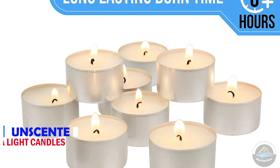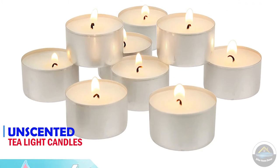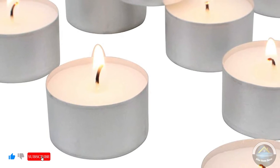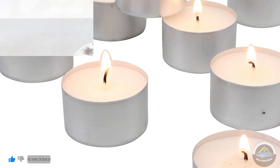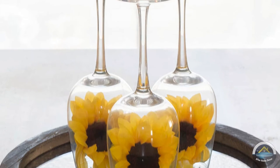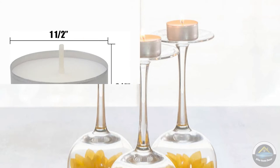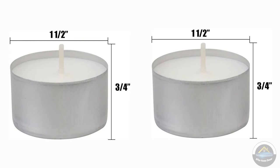Next is 50 pack unscented tea light candles. Our tea light candles are made with lead free 100% cotton wick for a safe, clean and smokeless burn. The perfect size for a beautiful floating centerpiece. Tea light candles are perfect for romantic moments, restaurants, birthday party decorations, or creating a relaxing spa atmosphere.